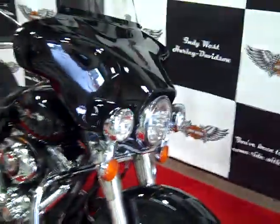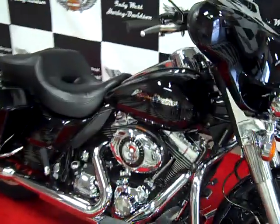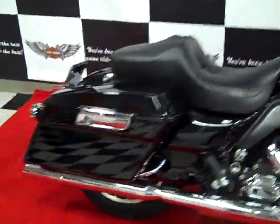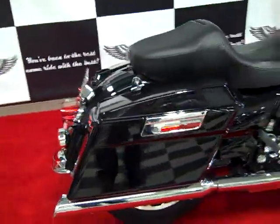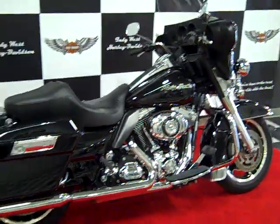If you have any questions about this bike or would like a further demonstration, contact the sales associate here at IndyWest. Telephone number 317-279-0062, or online at IndyWestHD.com.